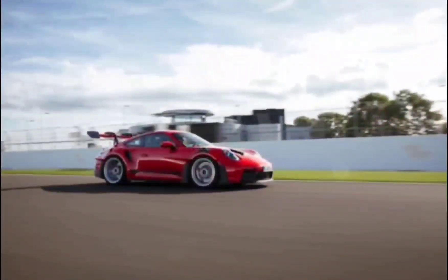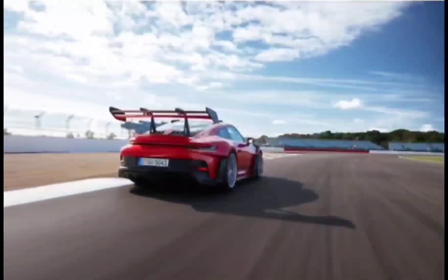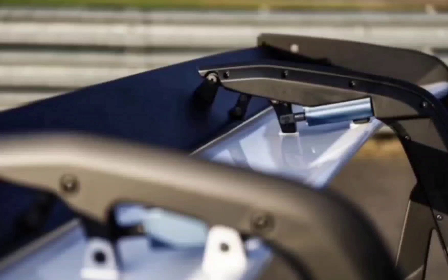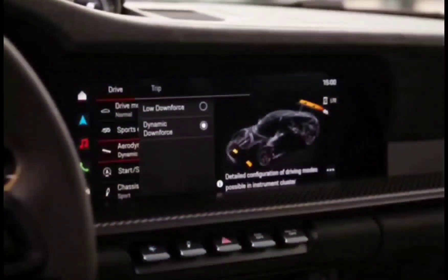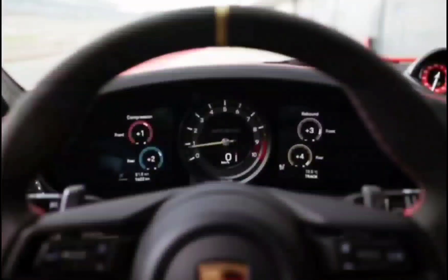And what about the trunk, you ask? It is no more, but you can always delete the no-cost roll cage and put stuff where the rear seats used to squat. Speaking of seats, a special honorable mention goes to the 918-style buckets, which are supportive, comfortable, and generously adjustable. Although Porsche will paint the GT3 RS in any color you fancy for a price, the aero elements are mandatory matte black.